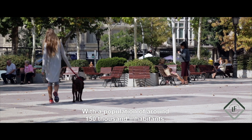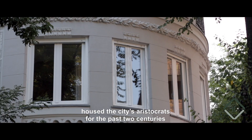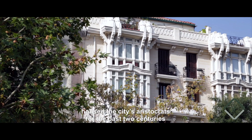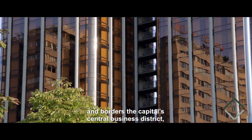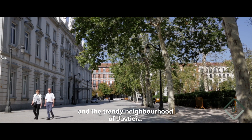With a population of around 150,000 inhabitants, this sophisticated central district housed the city's aristocrats for the past two centuries and borders the capital's central business district, the luxury shopping district of Salamanca and the trendy neighbourhood of Justicia.